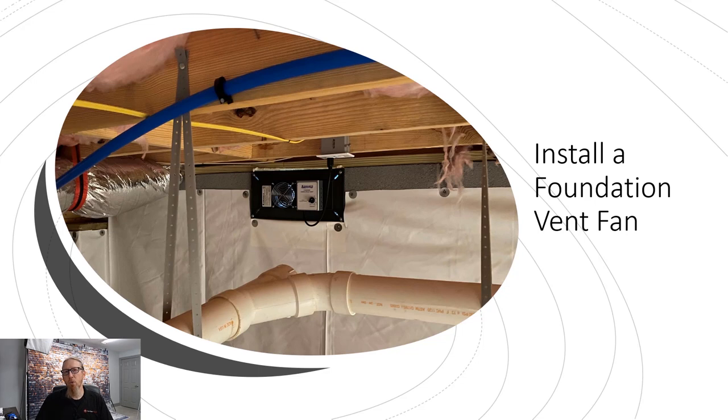Our go-to foundation vent fan is the Lamanco PCV1, available on our DIY store. When installing it, make sure you seal the top opening with spray foam sealant as well, and prevent backflow from the fan. We set it to the on position so it runs constantly year-round to get all soil gases out of the crawl space. Again, this has nothing to do with controlling humidity directly, but it is part of our humidity control procedure.